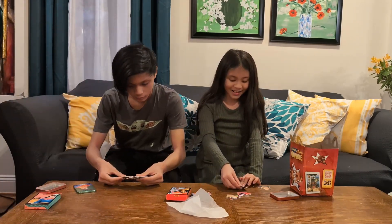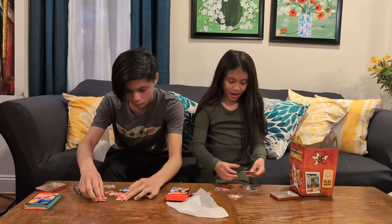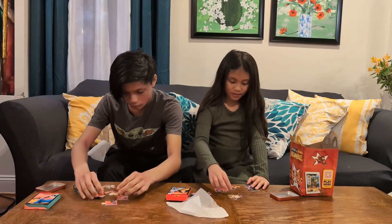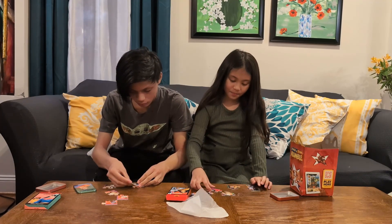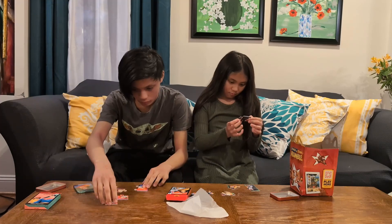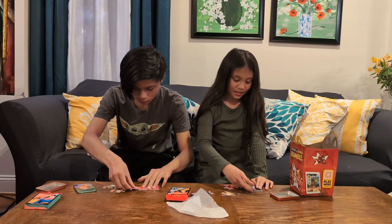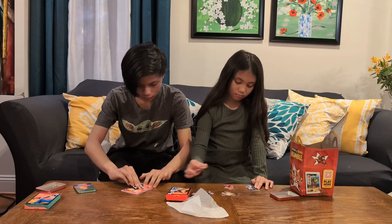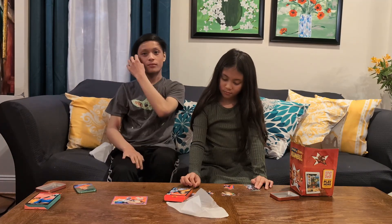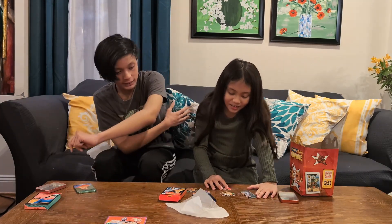Ready — three, two, one, go! Alright, here's my puzzle. Six pieces.